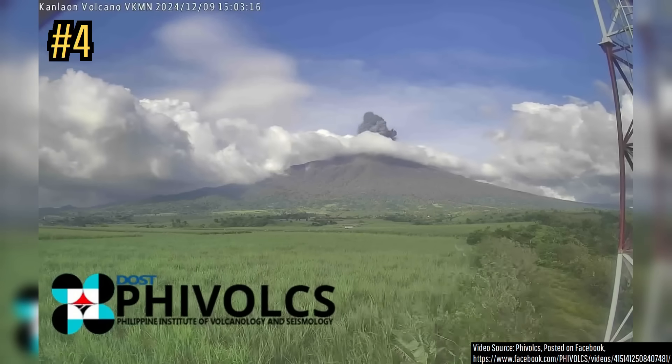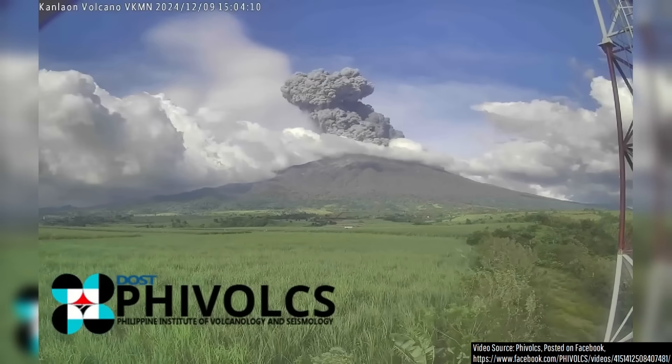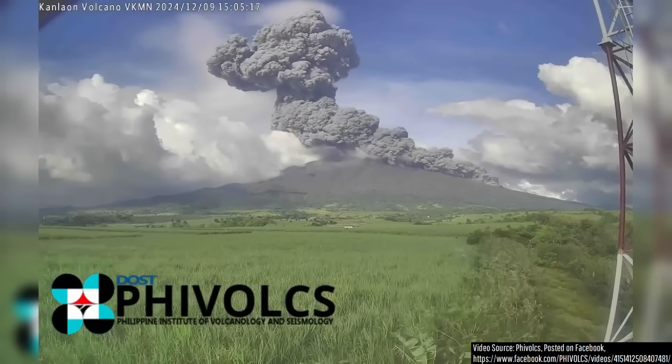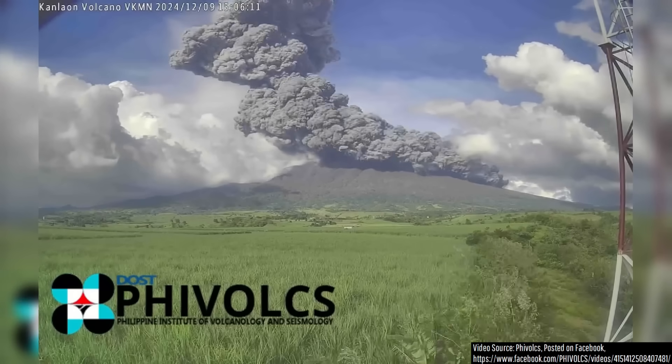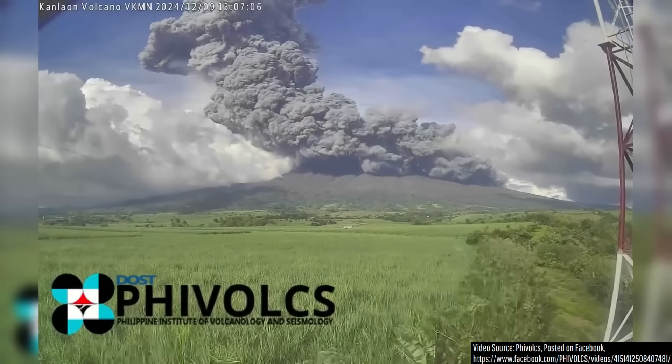Our next clip shows the December 9, 2024 eruption of the Canlaon volcano in the Philippines, where a volcanic explosion and eruption column collapse leads to a several kilometer-long pyroclastic flow. What you are seeing is such a perfect textbook depiction of this particular eruption type.